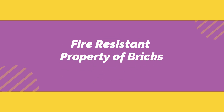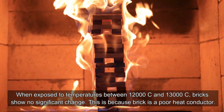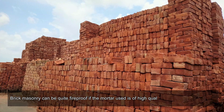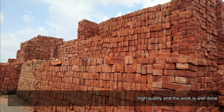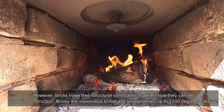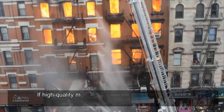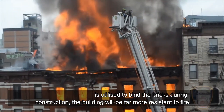Fire-resistant property of bricks: When exposed to temperatures between 1,200°C and 1,300°C, bricks show no significant change, because brick is a poor heat conductor. Brick masonry can be quite fireproof if the mortar used is of high quality and the work is well done. However, bricks have structural constraints that limit how they can be used in construction. Bricks are impervious to fire at temperatures up to 1,200 degrees Celsius, and if high-quality mortar is used, the building will be far more resistant to fire.